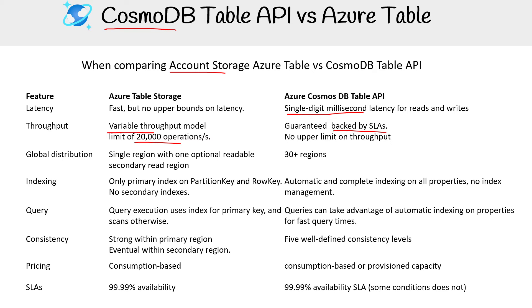For global distribution, account storage is a single region, and for Cosmos DB you have 30-plus regions. For indexing, with account storage you only get the primary index — partition and row — with no secondary indexes. With Cosmos DB, you get automatic and complete indexing on all properties with no index management. For querying, account storage uses the index for the primary key and scans otherwise, while Cosmos DB queries can take advantage of automatic indexing on all properties for fast query times.